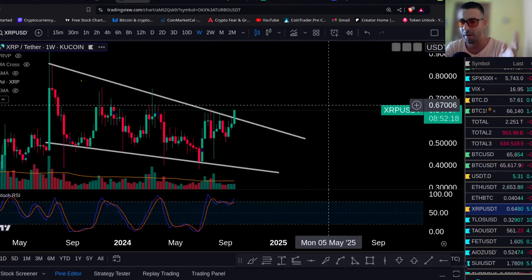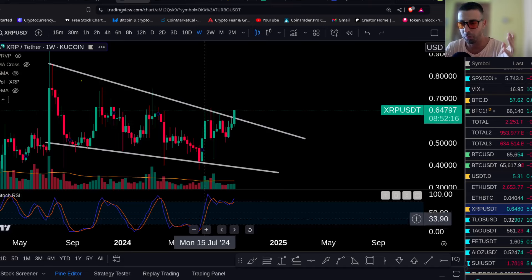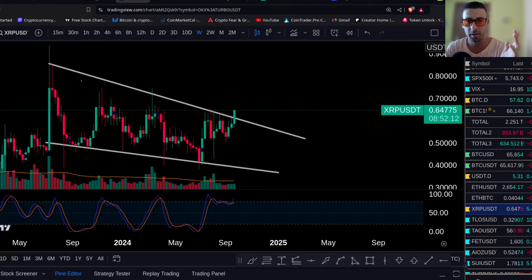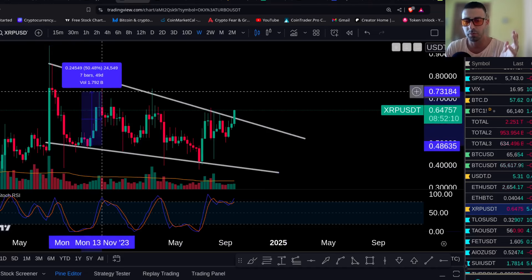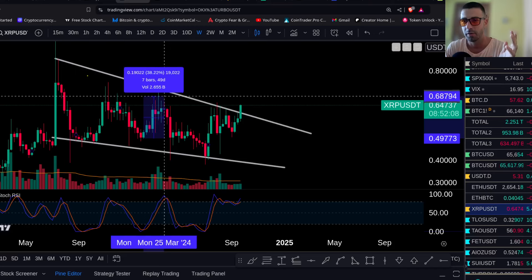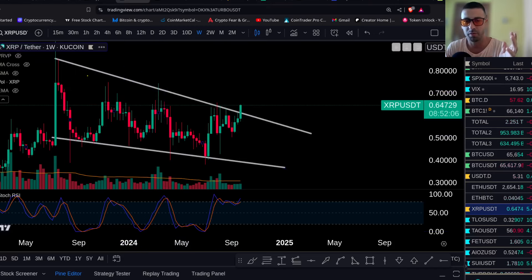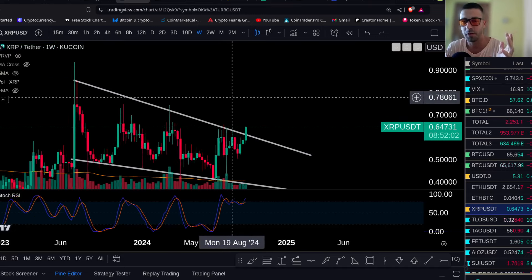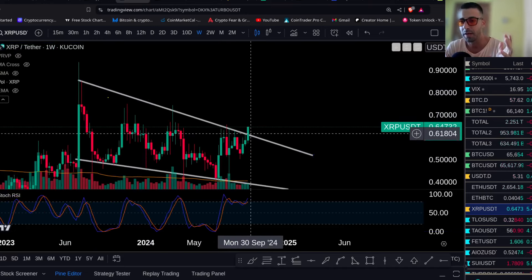First of all, this is the weekly chart of XRP. We're looking at some momentum — the momentum broke bullish here. You had multiple breakouts on the momentum that were just small moves: a 50% move here, a 50% move here, probably also a 50% from the lows — maybe 60%.